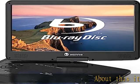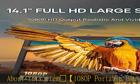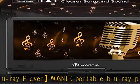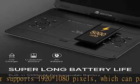About this item: DVD 1080p Portable Blu-ray Player. This portable Blu-ray player supports 1920×1080 pixels, which can play clearer video than an ordinary DVD player. The vivid images bring you a realistic visual enjoyment.